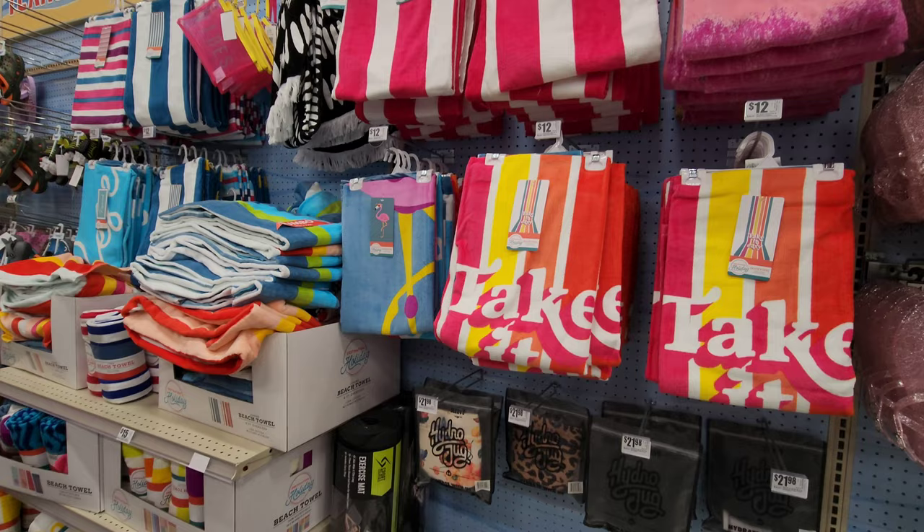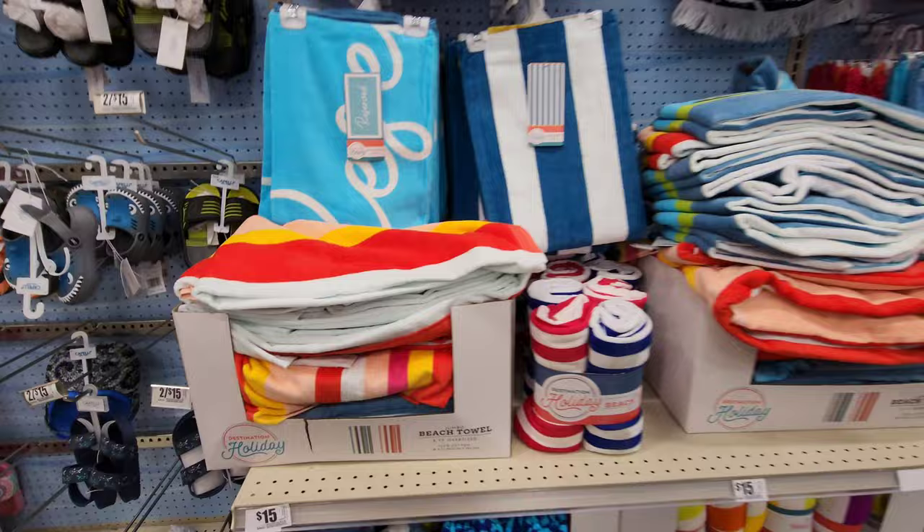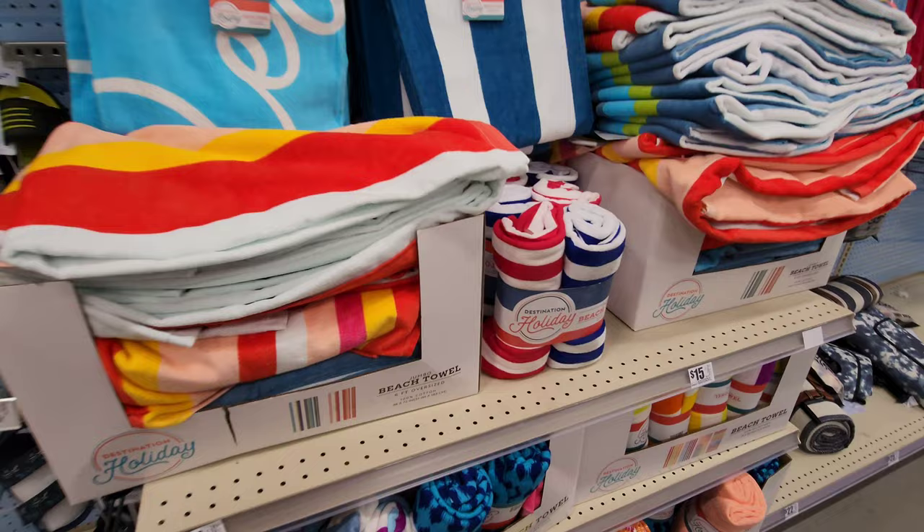These ones here are hydro jugs — hydrate with us, insulating sleeve. I guess you put a drink in there and it keeps it cold. More beach towels. Oh, these are the jumbo size beach towels, the six-foot oversized ones. These are your standard ones — 32 by 62 inches. These ones are 36 by 72, so not a whole lot bigger.